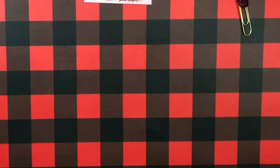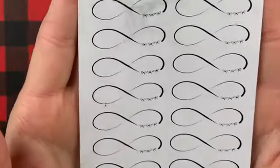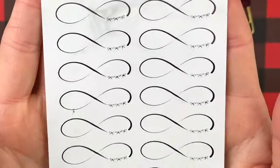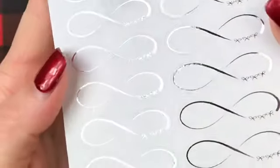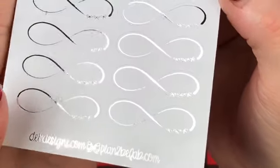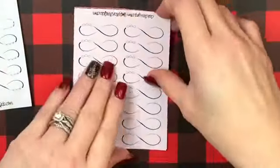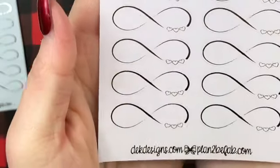This was a two dollar Tuesday and I got the infinity — let me flip it right-side up. This is the infinity in silver with bows. Isn't that beautiful? I'm so excited, I can't wait to use these. And then the pink with hearts and in gold.